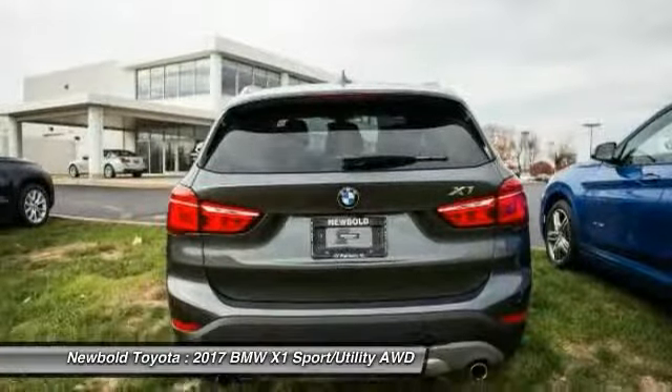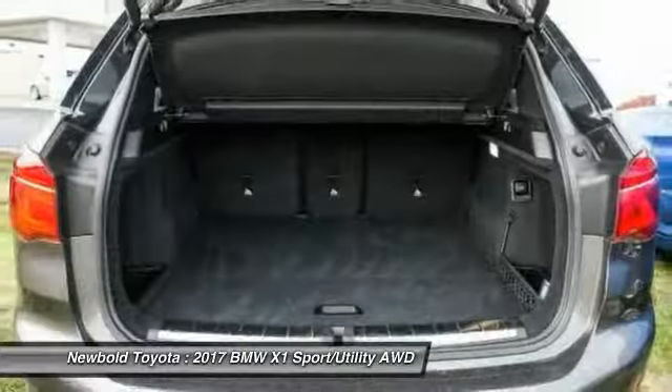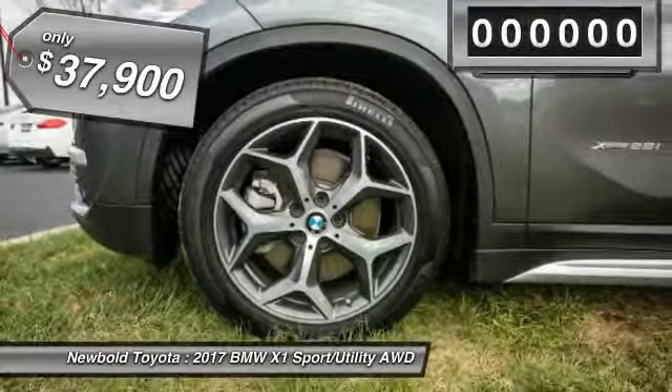The X1 gives you all the refinements, power, and style of other BMWs in a slightly smaller, sporty, and easy-to-navigate option, and is priced below $40,000.